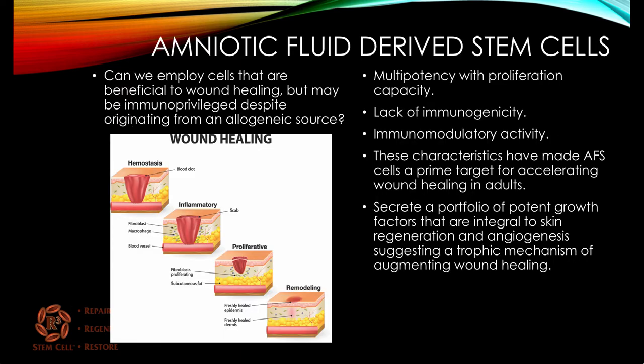When it comes to amniotic fluid-derived stem cells, the question is: can we employ cells that are beneficial to wound healing but may be immunoprivileged despite originating from an allogeneic source? Amniotic fluid cells have multipotency and the ability to proliferate. They lack immunogenicity, so they don't cause a rejection reaction. They have immunomodulatory activity, so if there's too much inflammation, they can modulate that. These characteristics have made amniotic fluid stem cells a prime target for accelerating wound healing in adults. They secrete a lot of growth factors that help with skin regeneration and new blood vessel formation, suggesting that they can augment wound healing.